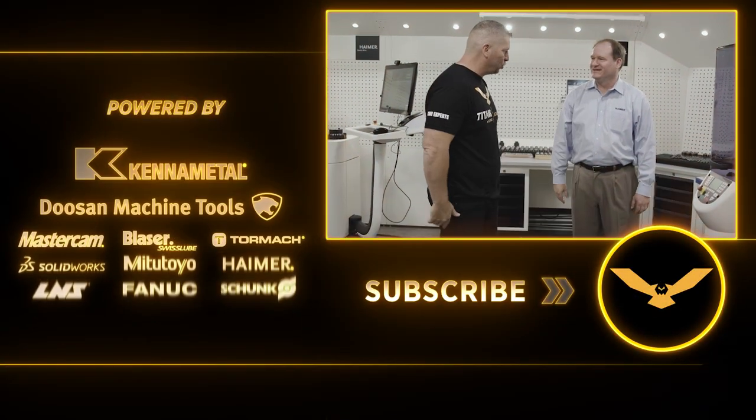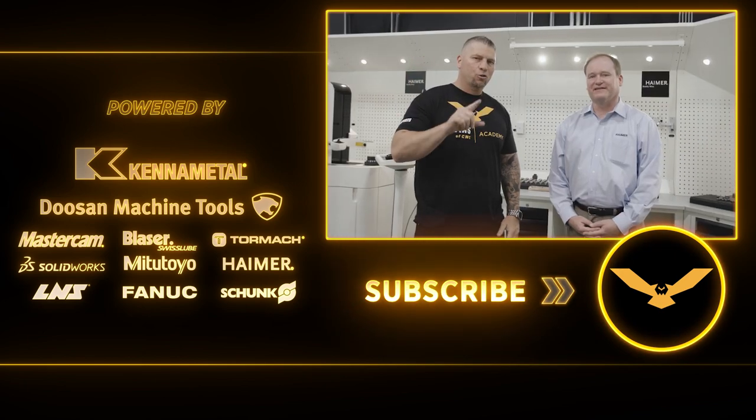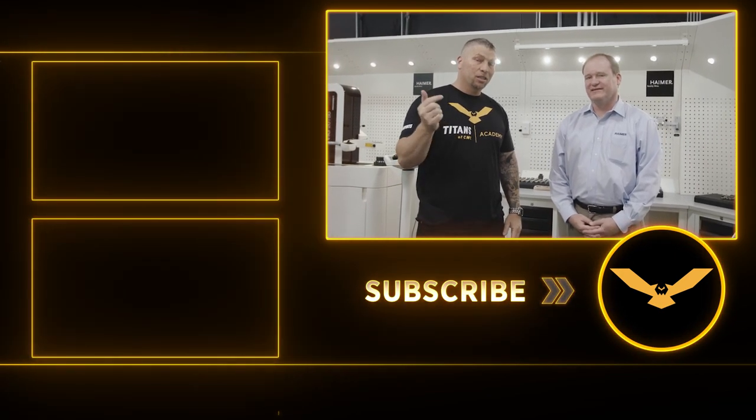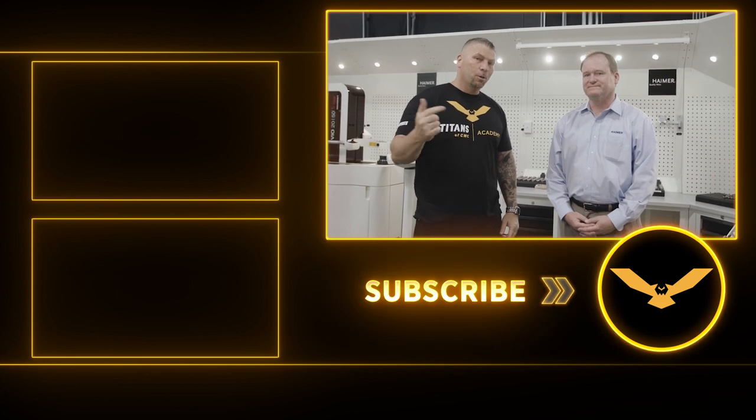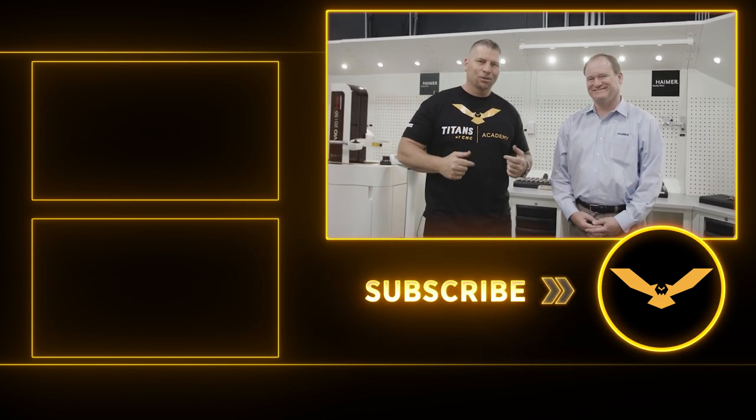Thank you very much for that education. You're welcome, Titans. And for the amazing machines and the deals, go to titansofcnc.com/promo — you can see the link to get the deals from Hymer. Boom, boom-bastic. We're out.